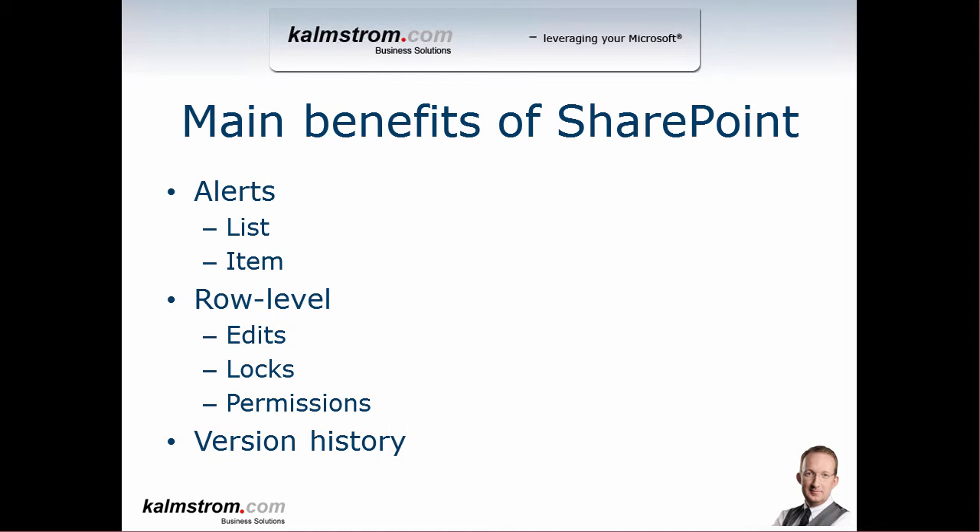If you're a SharePoint site collection admin, you can also set up alerts for others — so that other users get alerts on lists or items. The whole change of moving to SharePoint is that you get a list, which means you can change every object, every item, every row of that list independently of the others. You can do independent row-level edits and locks — so if you check out a row, you only lock that row you're working with.